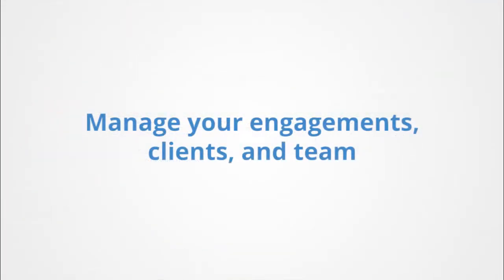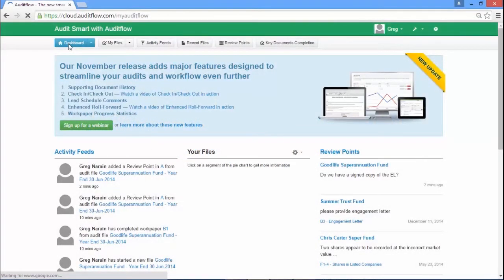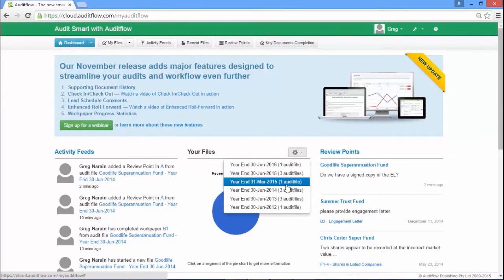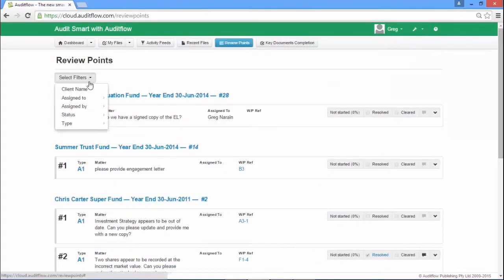Audit Flow lets you manage your audit engagements, your audit clients and your audit team. The customizable Audit Flow dashboard contains tools designed to keep you on top of your audit team and the progress of your audits, with activity feeds, completion statistics, review points and the key document completion list.